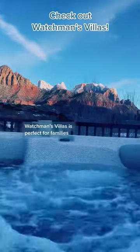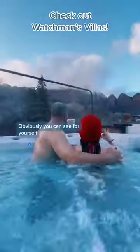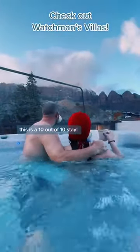Watchman's Villa is perfect for families and for couples. Obviously, you can see for yourself — this is a 10 out of 10 stay.